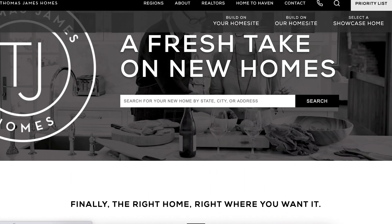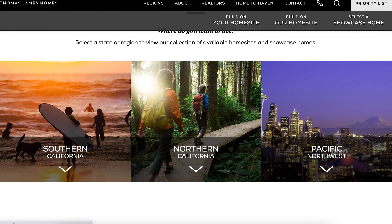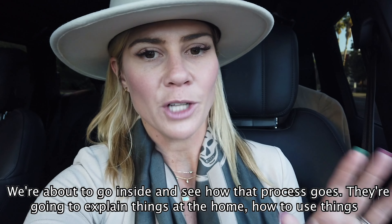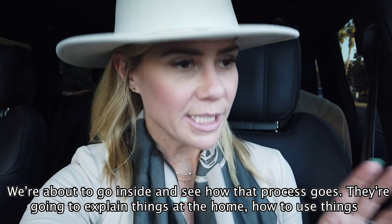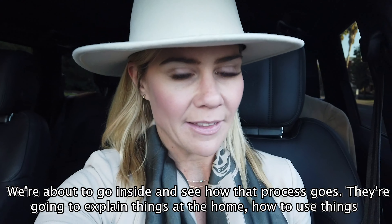I'm just waiting to go inside. With Thomas James Homes, they are an incredible company — the way they handle this process with the homes they build, when they sell them, and what they do afterwards. They have an incredible warranty where they take care of anything that happens at the property.